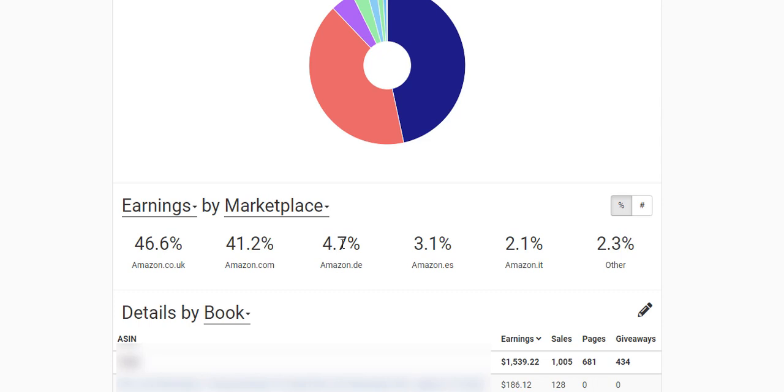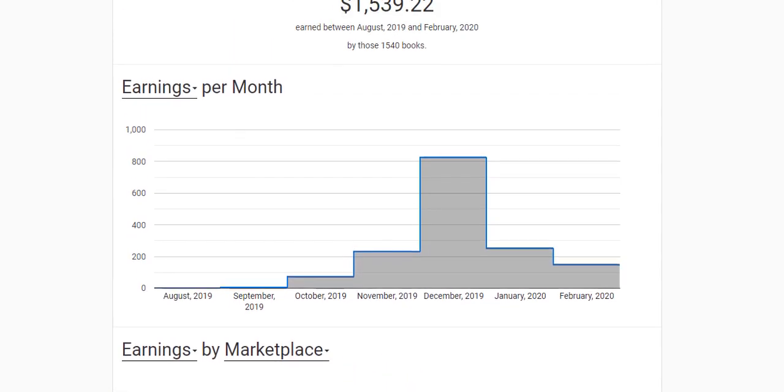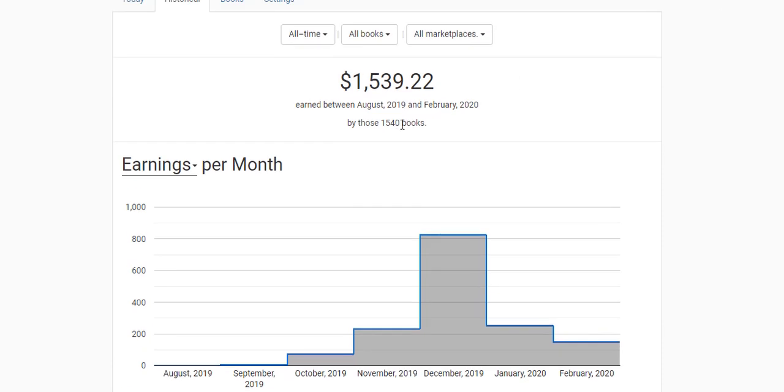4.7% of my earnings come from Germany, 3.1% from Spain, 2.1% from Italy, and 2.3% from other marketplaces. I've made a total of $1,539.22, which I'm extremely happy about, and I've sold over a thousand units of my book. So far so good — I've published 1,540 books and sold over a thousand units.